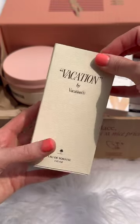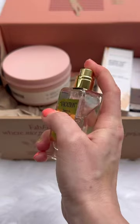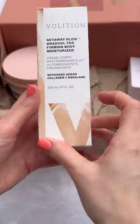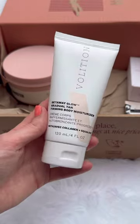This is the Vacation fragrance. It has a $60 value. This literally smells like summer, and look how gorgeous the bottle is.